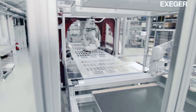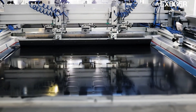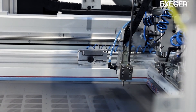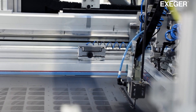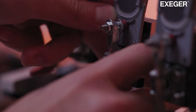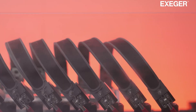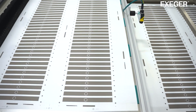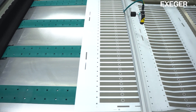Here we see a video in the background showing part of our production. We are measuring and testing all cells that leave our production line — testing them bending, twisting thousands and tens of thousands of times. We measure the quality, the performance, the visual — everything about the solar cell.